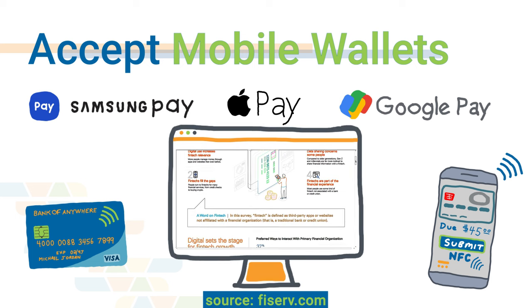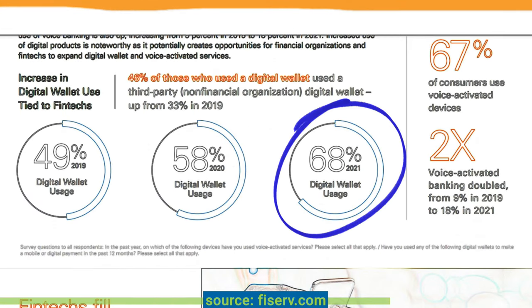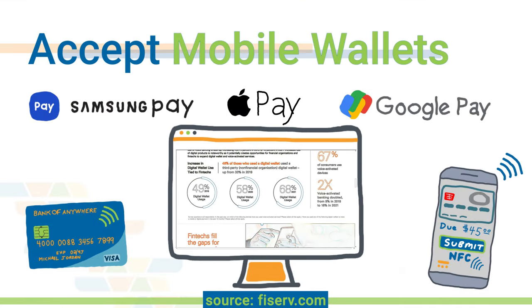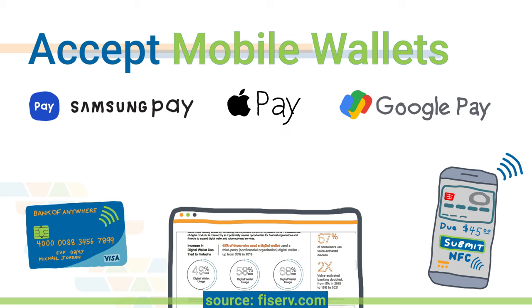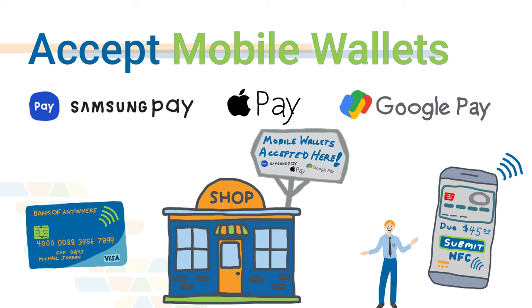Here's a quick stat published by Fiserv.com: 68% of consumers have used a digital wallet in the last 12 months, compared to 58% in 2020 and 49% in 2019. That data comes from 3,033 interviews. There's no doubt it's a growing trend, and every option you give yourself as a business to accept a digital or electronic payment from your customers just makes it that much easier and more likely that you will actually make a sale.